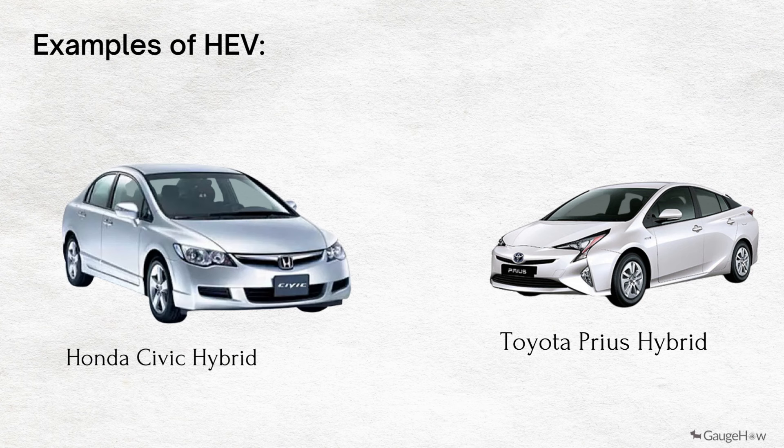Examples of HEV: Honda Civic Hybrid and Toyota Prius Hybrid.